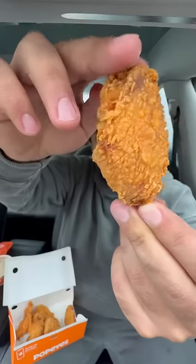Popeyes has ghost pepper wings now. Let's see if they're spicy. These are some small-ass wings — like squirrel knuckles. This is what it looks like.